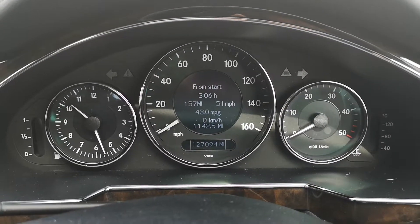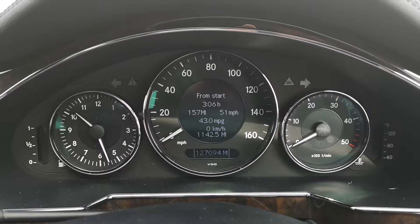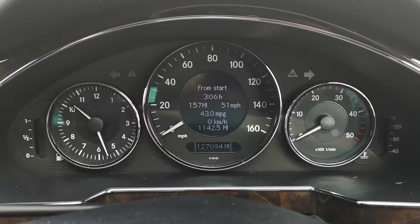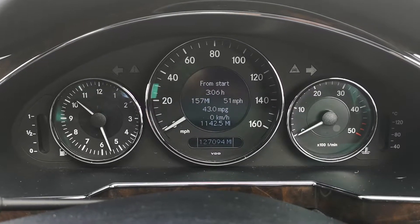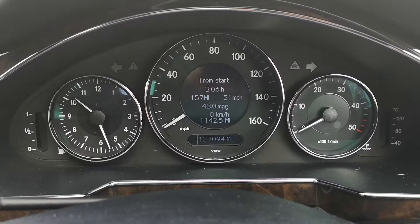Hi, welcome to my short video. This is following a carbon cleaner I had done on this vehicle by myself. Previously I was only getting 38 miles per gallon on a run, as you can see I've been driving for